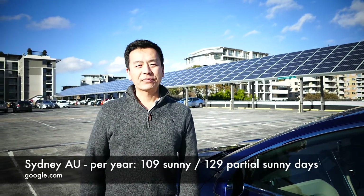If you look on Google, it says that we get 109 fully sunny days a year and 129 partial sunny days per year. So on average, every year we get about 65% of the time either a sunny day or a partially sunny day. So we can certainly maximize the sun here in this country.